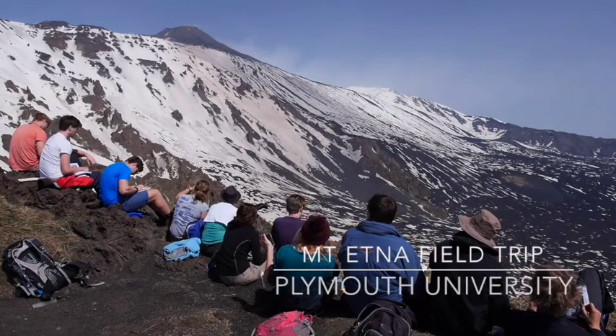We're here on the rim of the Valle del Bove at 2,000 metres, about 6,000 feet, and we've got a spectacular view in front of us.